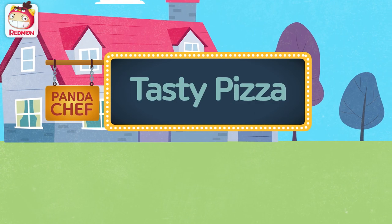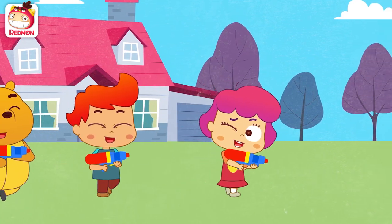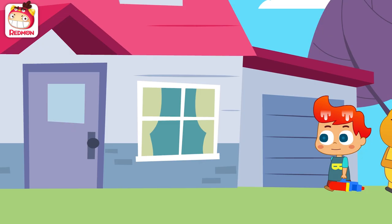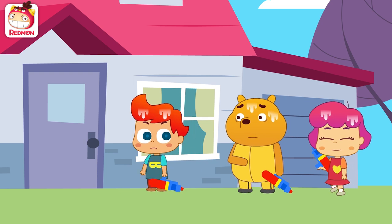Breadmon Tasty Pizza. Hey, get this! Kevin! Oh, I'm hungry. Kevin, you got anything to eat?